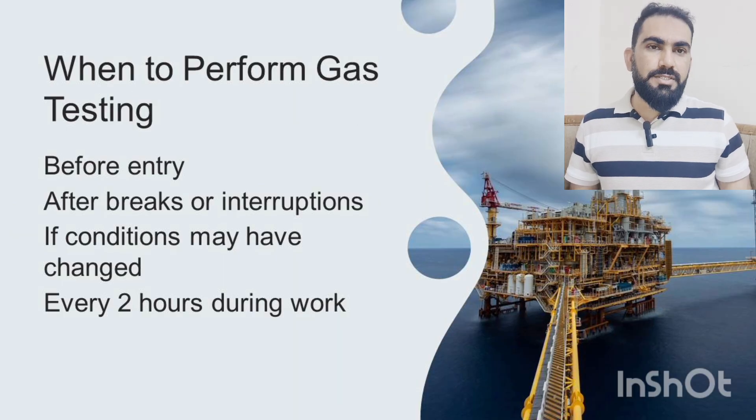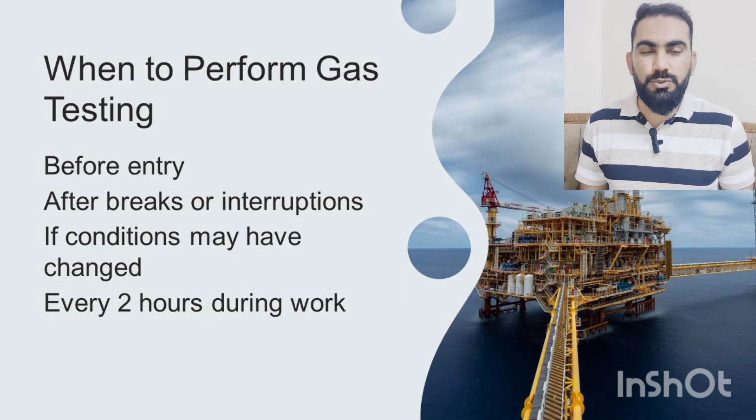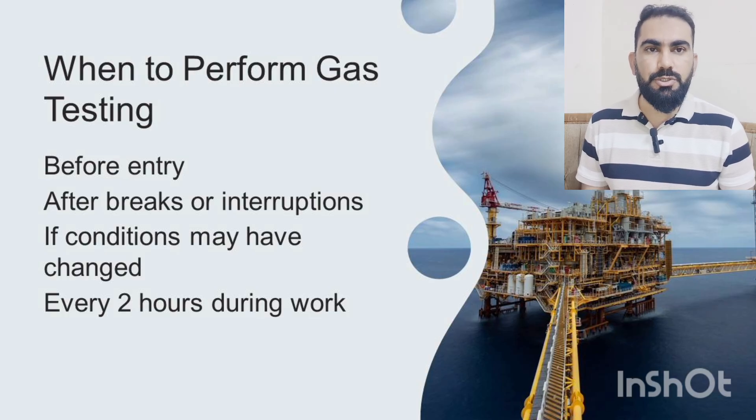The major question: when to perform the gas test? The gas test shall be performed before each entry into the confined space, after any break taken during the work, or if conditions are suspected to change. During normal activities, the gas test shall be conducted continuously every two hours. This ensures continuous protection throughout the job.